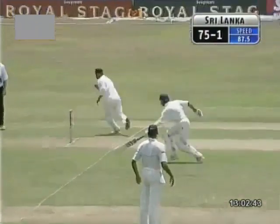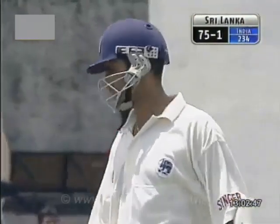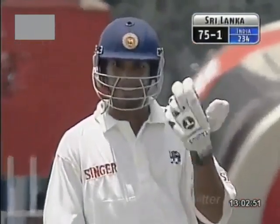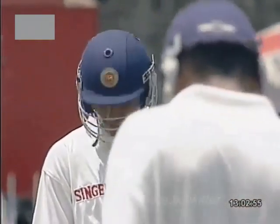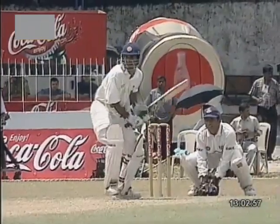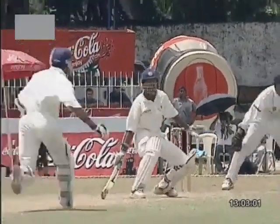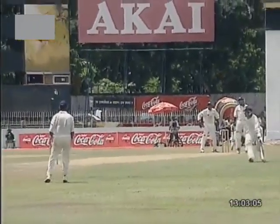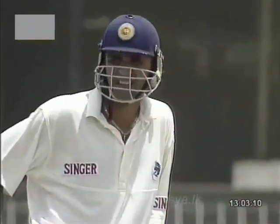Misunderstanding — chance of a run out. The throw isn't good. Atapattu is back. Golden opportunity goes a-begging. Well, it's shocking running between the wickets here. This is Sangakkara's call — you see there, angling off, he sets off and then says no. So it was Sangakkara's fault. And the Indians have made a hash of it. Just a half-decent throw to Harbhajan and he was gone.